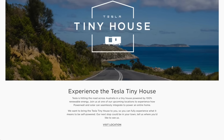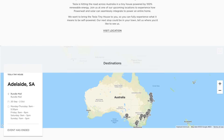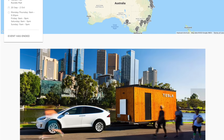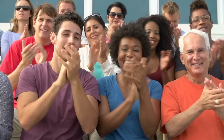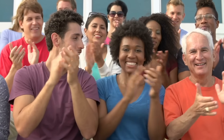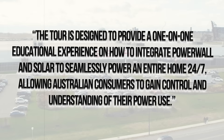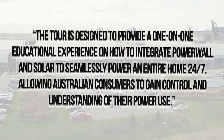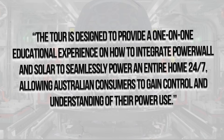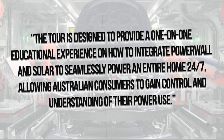After penetrating the American market, the Tesla home is now being promoted in Australia. The Tesla marketing team is towing the vehicle in Australia's major cities such as Sydney, Melbourne, and New South Wales. Residents are highly fascinated by the unique house fully powered by renewable energy. According to Tesla, the tour is designed to provide a one-on-one educational experience on how to integrate Powerwall and solar to seamlessly power an entire home 24/7, allowing Australian consumers to gain control and understanding of their power use.